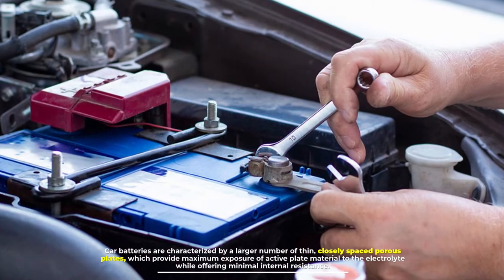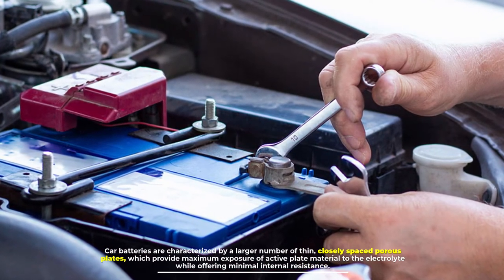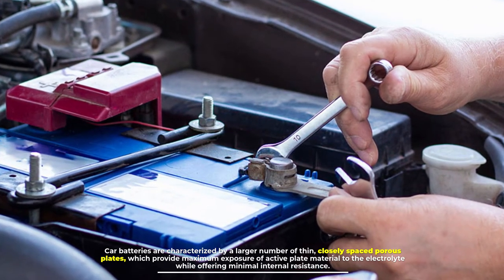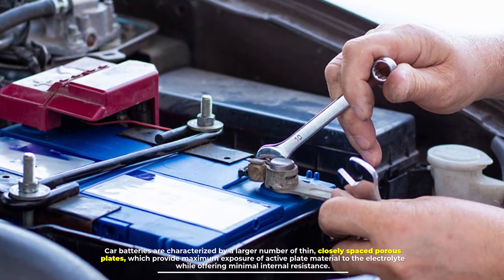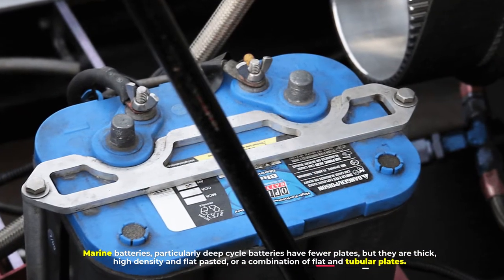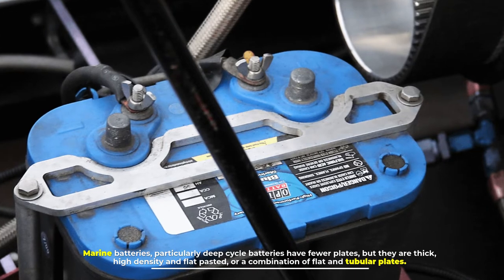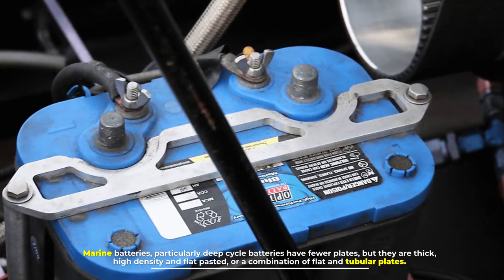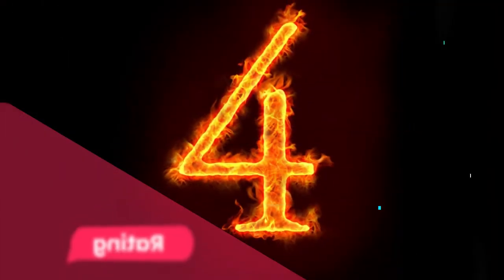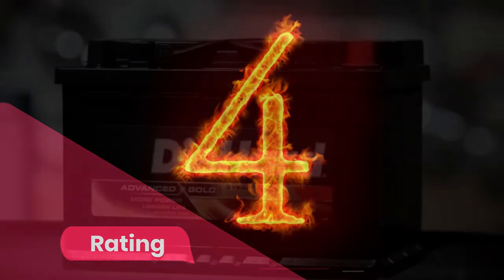Car batteries are characterized by a larger number of thin, closely spaced porous plates, which provide maximum exposure of active plate material to the electrolyte while offering minimal internal resistance. Marine batteries, particularly deep cycle batteries, have fewer plates, but they are thick, high density, and flat pasted, or a combination of flat and tubular plates.